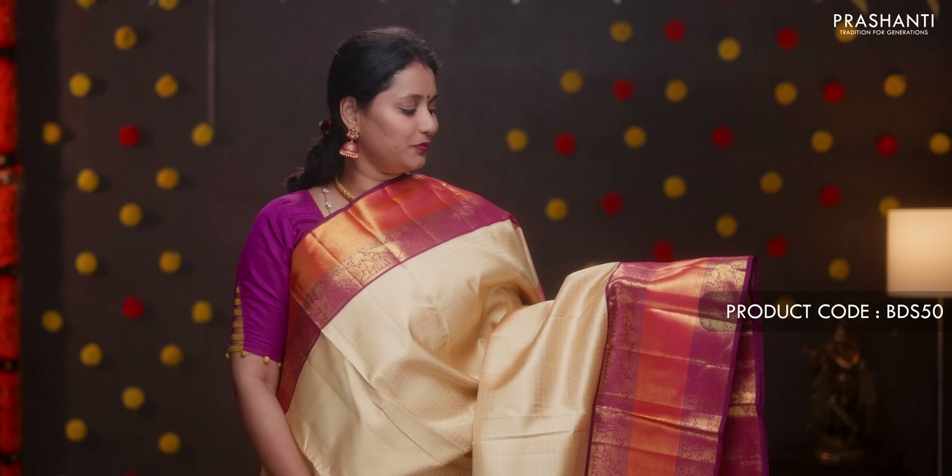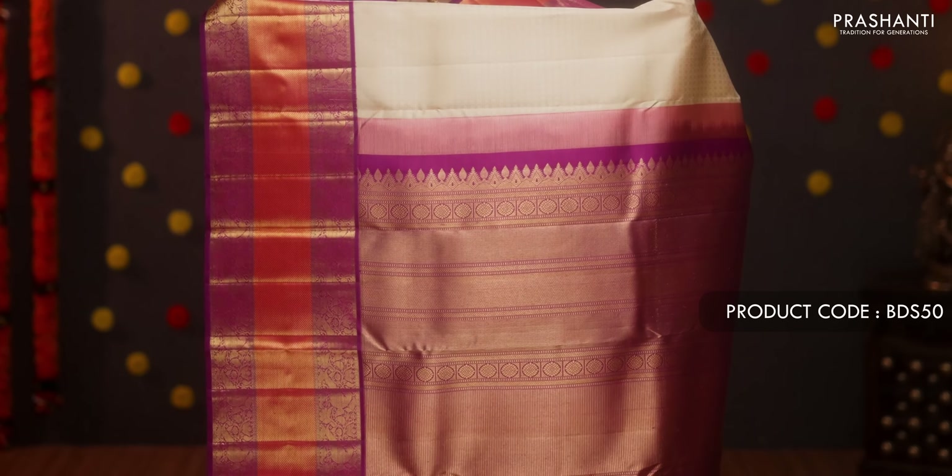Blue with magenta — a gorgeous color combination with traditional short Kanjivaram borders on either side, thread and zari woven embossed pattern running throughout the body. A contrast rich pallu in magenta, with a plain magenta blouse. Priced at ₹14,920.